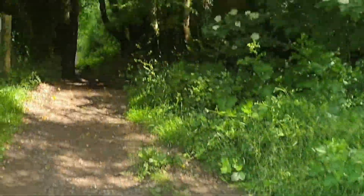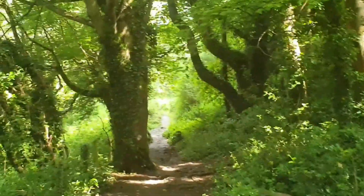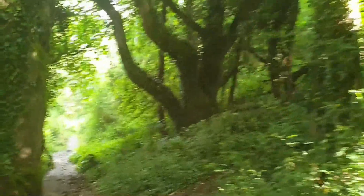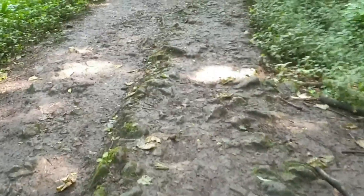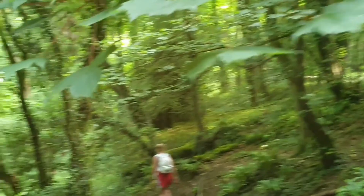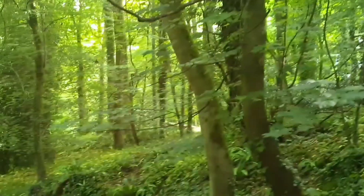We're heading into the forest. We've got our golf course over on our right, and this is the way we're off. I'm quite grateful for the shade because it's a hot day. Look how beautiful this place is. This is looking a bit Roman to me - plenty of stones here. I reckon this is an old Roman road; we are in Bath after all, so it's bound to be. Feels like we're just in the middle of nowhere. So pretty.